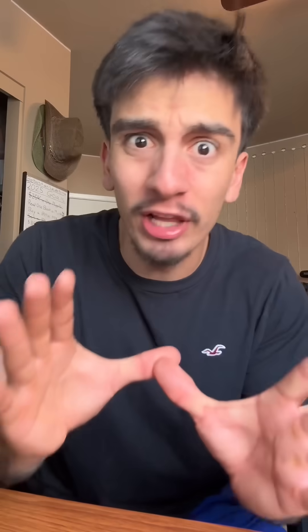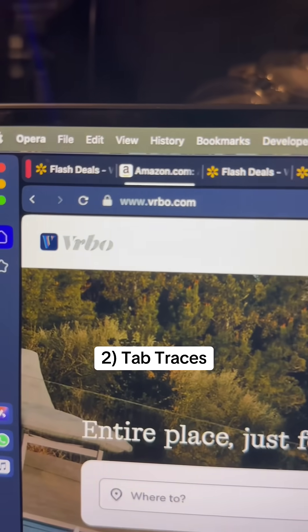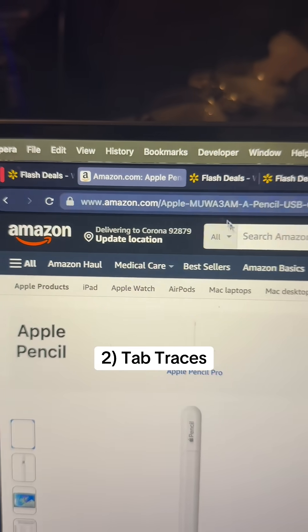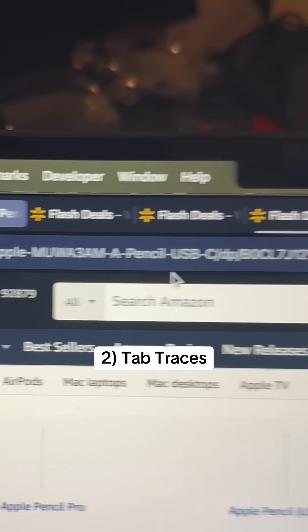You can expand and collapse depending on what you need. You don't realize how important organization is until the semester is over, so do it now. Thanks to Tab Traces, getting lost in all those tabs is a problem of the past — the Tab Traces feature has an underline on your most recent tab, and the darker it is, the more recently you've used it.